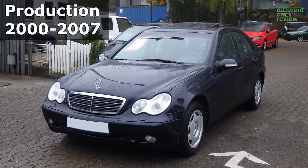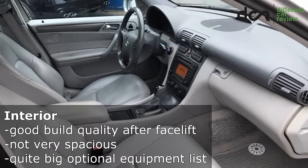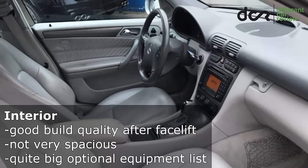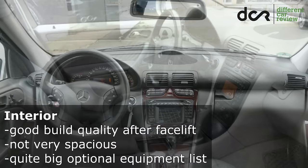This C-Class was made from 2000 to 2007. The build quality of the interior is very good, mainly in the facelifted version, and some say that it has even better materials than the newer C-Class.